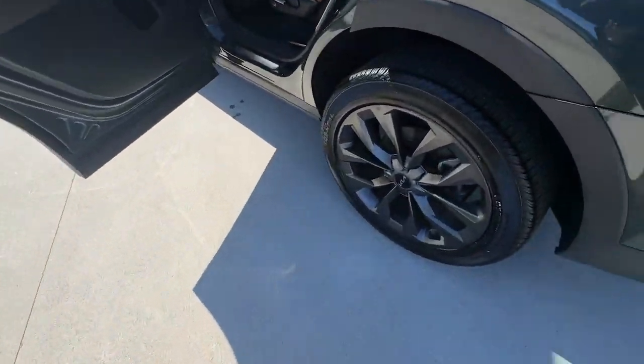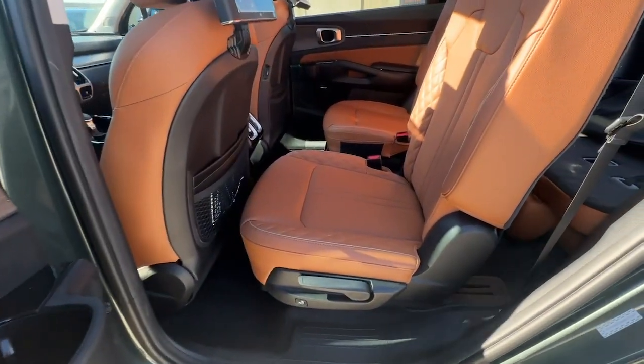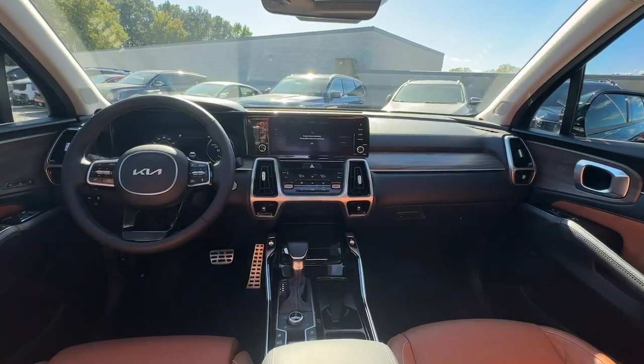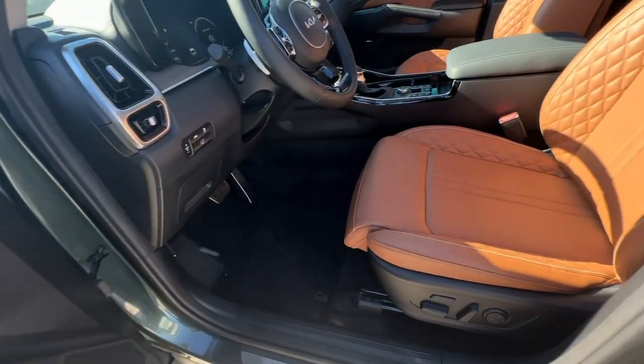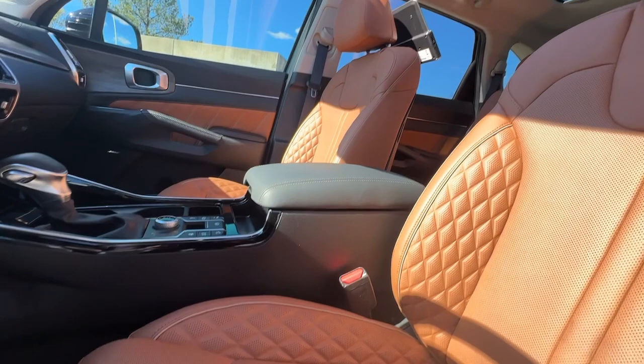The following are some of this vehicle's highlighted options: pre-collision system, intelligent auto on-off high beams, proximity key entry, all-wheel drive, keyless entry, sun moonroof, woodgrain interior trim, premium sound system, power liftgate, and four-cylinder engine.